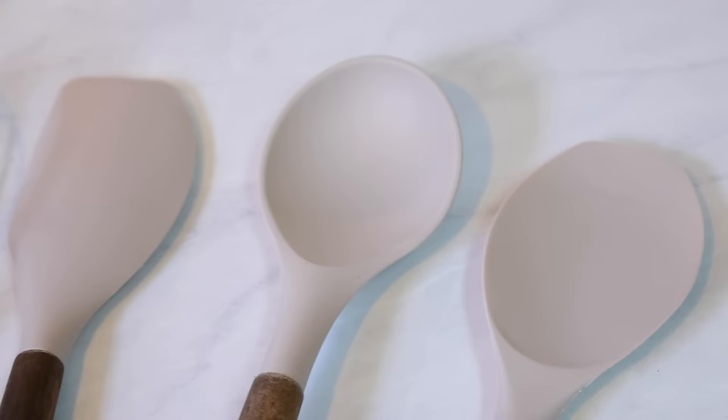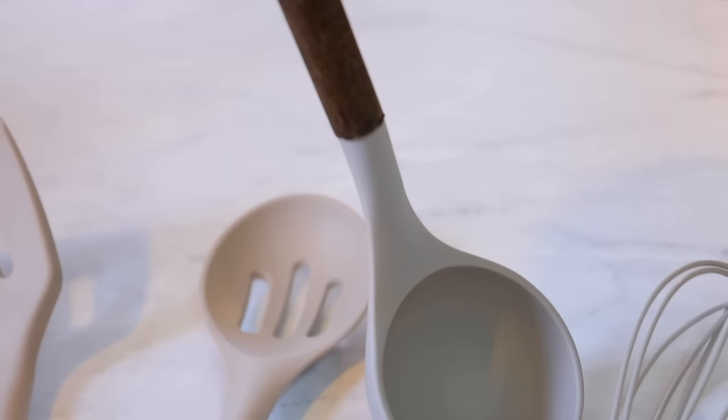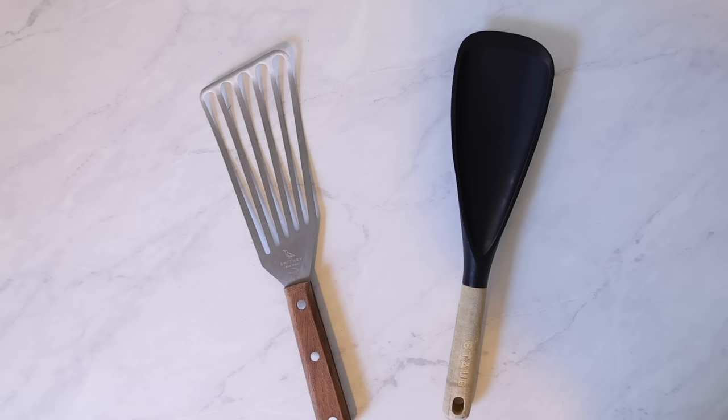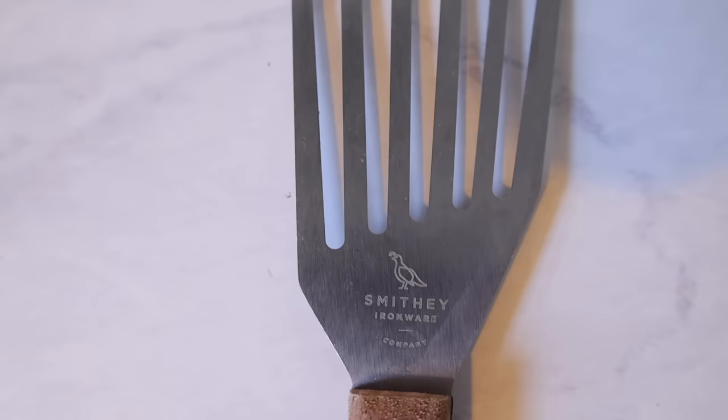Next are some of my most-used items — my kitchen utensils: spatulas, ladles, whisks, all that. These are nice wooden handle and silicone spatulas that are newer to my kitchen but I absolutely love them. They came with a full set — it even includes a pasta spoon — and I find that they're just as good as one of my favorite spatulas, which I'm about to show you. These are an excellent buy and really great quality.